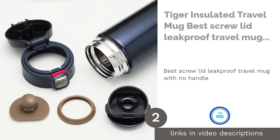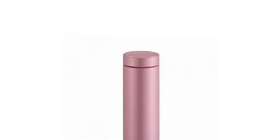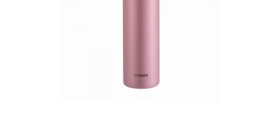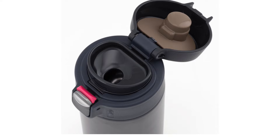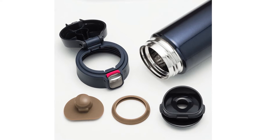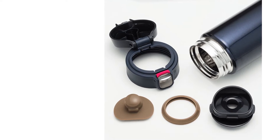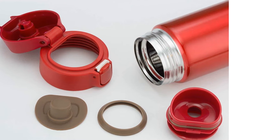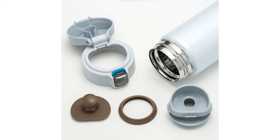Some people prefer the classics, like drinking coffee straight from a traditional large opening rather than a sip lid. If you like such freedom, we recommend the Tiger Insulated Travel Mug. Enjoy its 1.6-inch wide stainless steel opening so you can gulp faster or slowly sip a little at a time.